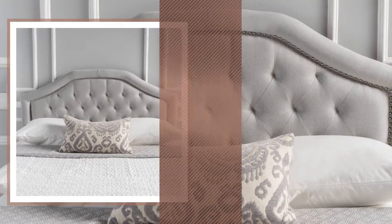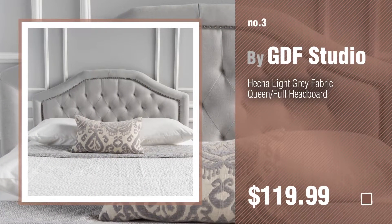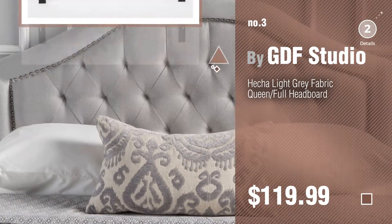Number 3. For more info about these great headboards, just click the circle in the corner.